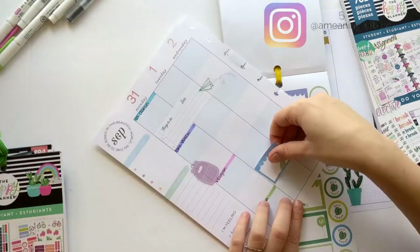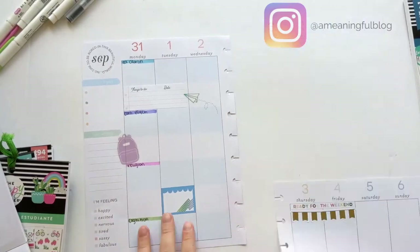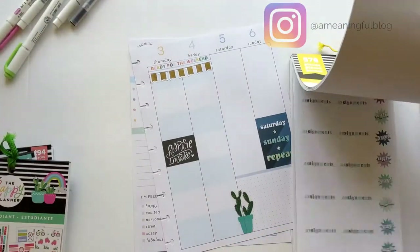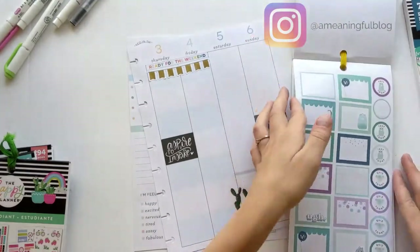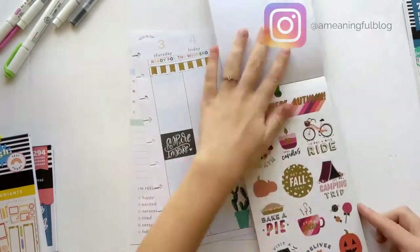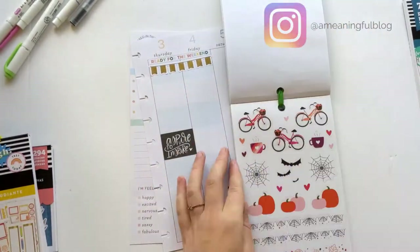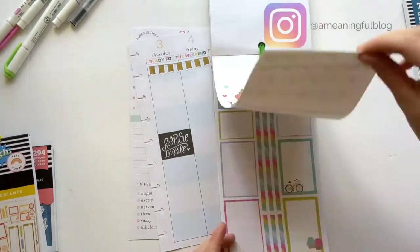Next I decided to put a blue box on Tuesday for Tuesday evening — that's why it's later in the day — because I will be going live on Instagram at 5:30 p.m. Eastern time. During the live I will just be answering any questions and creating a date night jar for Miguel and myself. Make sure to click the link in the description to find me on Instagram at A Meaningful Blog and make sure you're notified when I go live.